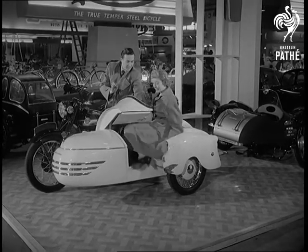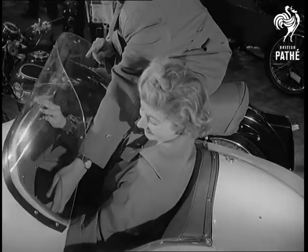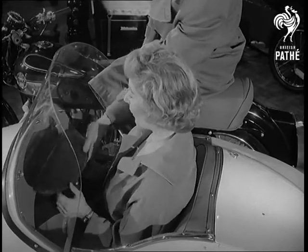Britain's Cycles, Motorcycles and Accessories — this is the Watsonian streamlined sports sidecar, on show at Earls Court, London.